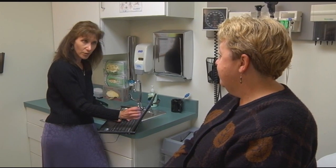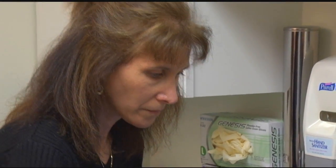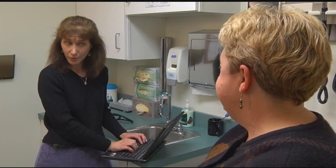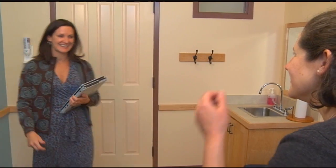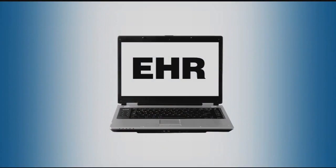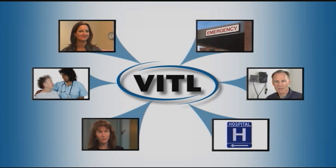Vermont Information Technology Leaders, a nonprofit public-private partnership, is assisting Vermont physician offices in making the transition to electronic health record systems. Funded by the state and federal governments, VITL helps physicians acquire information technology systems and change their workflow to provide more efficient and effective care with this powerful clinical tool. VITL staff also has the expertise to help healthcare professionals achieve meaningful use of their electronic health record systems, thus qualifying for federal incentive payments.